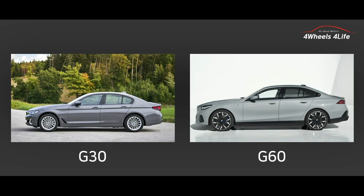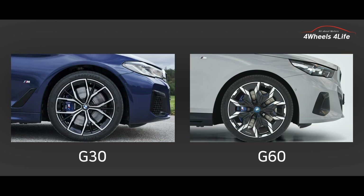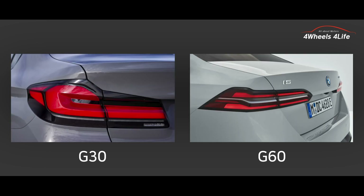The G60 features improved body lines that offer a more dynamic and sporty appearance. Overall, the exterior is sleeker compared to the G30, with integrated aerodynamic elements. The G60 offers updated and stylish wheel designs that enhance its modern and fashionable appearance. The size and design of the wheels may vary depending on the specific model and trim level. The G60 is also equipped with improved taillights that can display a unique lighting signature.